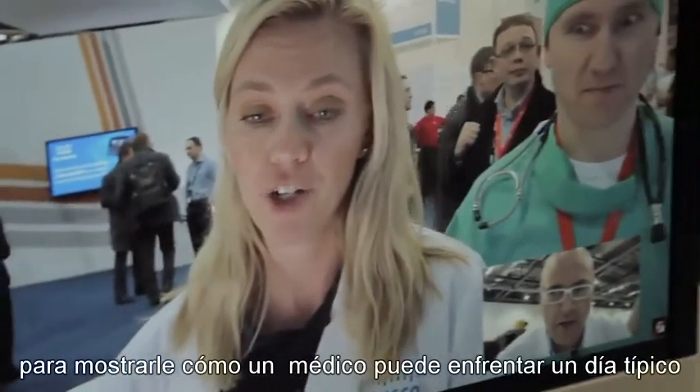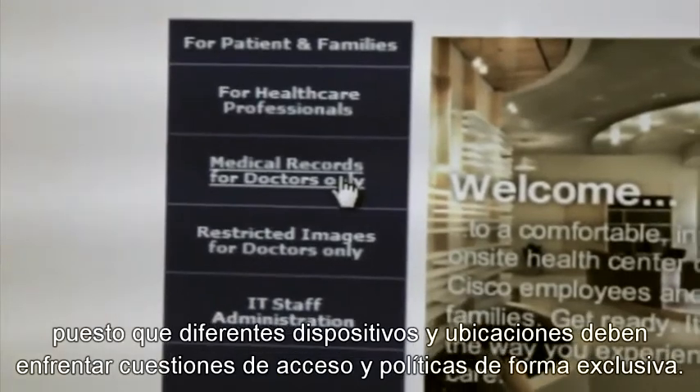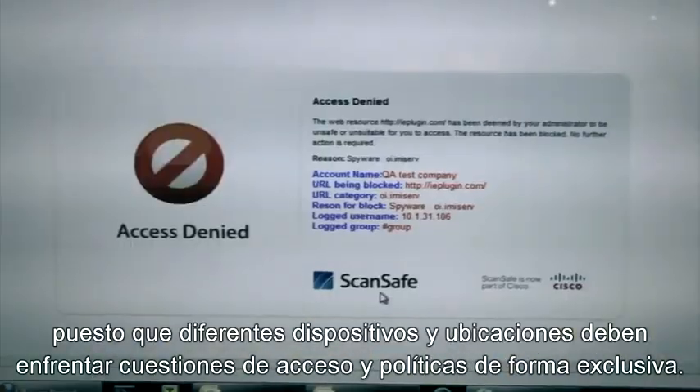We'll also walk you through a day in the life, showcasing how a medical professional might move throughout a typical day as different devices and locations must each handle access and policy issues uniquely.